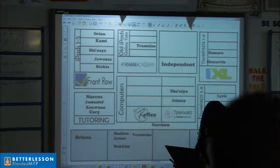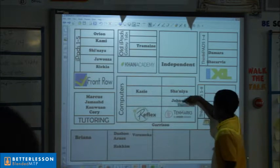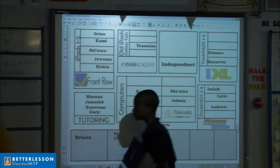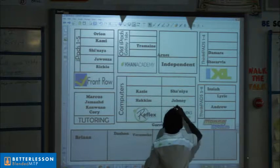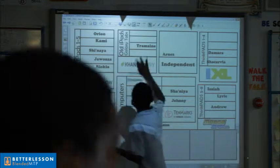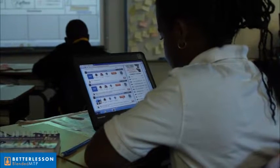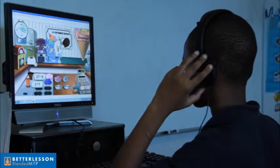I want you to grab a board and put your folders down on the ground. Wipe it clean for me. So let's see where you guys are at.